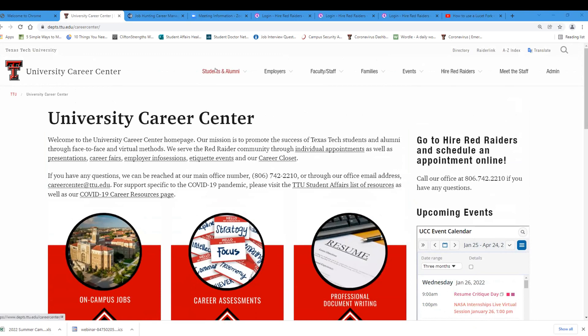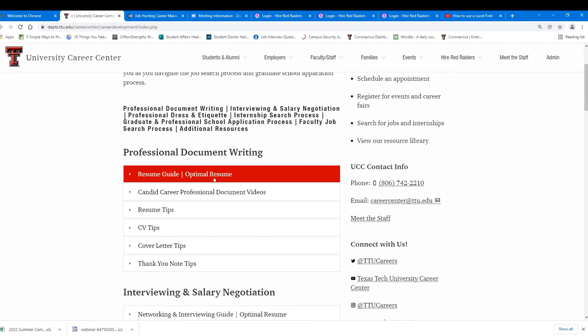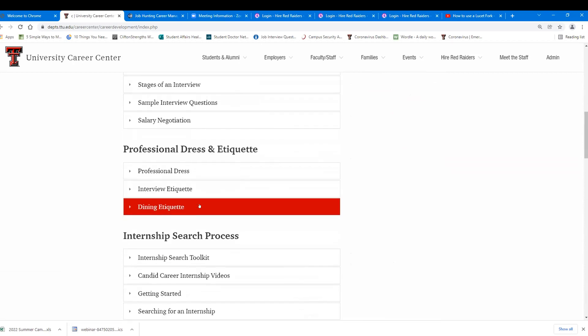Under 'Students and Alumni,' go to 'Develop Your Job Search Skills.' Optimal Resume — now called First-Hand — has hundreds of examples of different resumes in Word documents, so you can look at several and combine elements to make your own version. The resume guide is also very helpful, as are the professional videos on what to do and what not to do. There's a lot of good information on this page — utilize it.